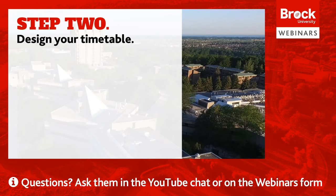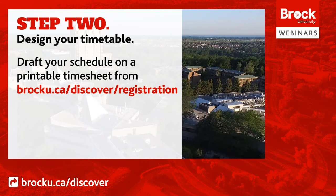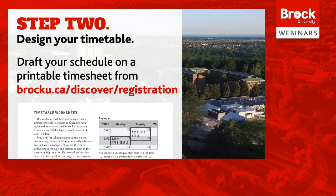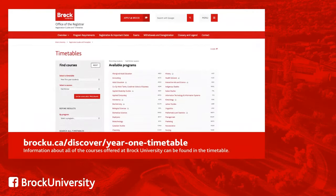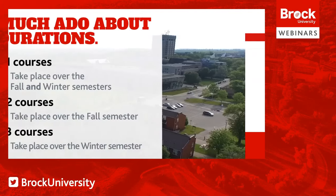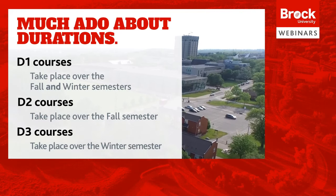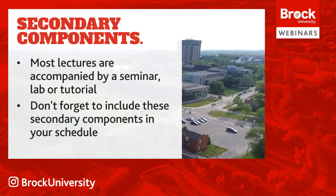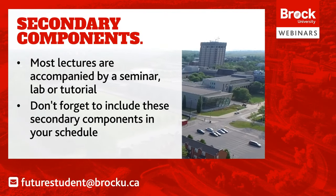Step 2: Design your timetable. Now that you've figured out what courses you need to take, you can start plotting out your timetable. You can download printable timesheets to help draft a weekly schedule at brocku.ca/discover/registering. Visit the Brock University online timetable to find out when your courses are taking place. Courses marked as D1 are fall-winter courses, D2 courses are just fall, and D3 courses are just winter. Don't forget, many lectures are accompanied by a seminar, lab, or tutorial, so be sure to include all components in your schedule.